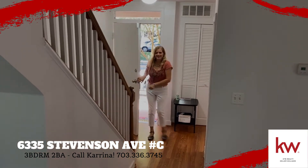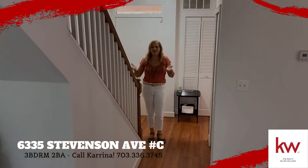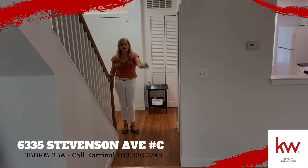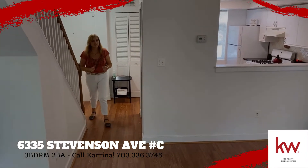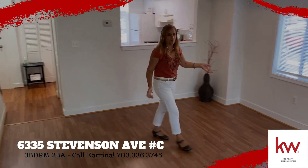Hello, here we are. We're in our lovely townhouse. We've got a two-level townhouse with three bedrooms, two baths in the city of Alexandria, priced below $350 — only $337,500. Nice, bright, freshly painted, ready for you to move right in.